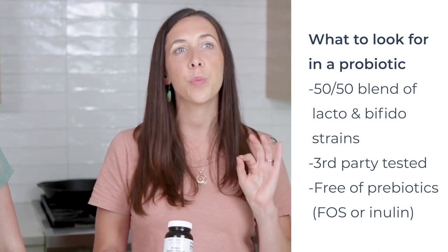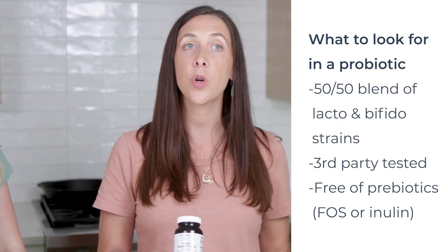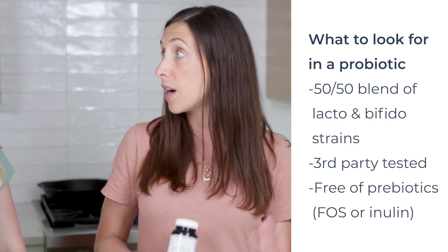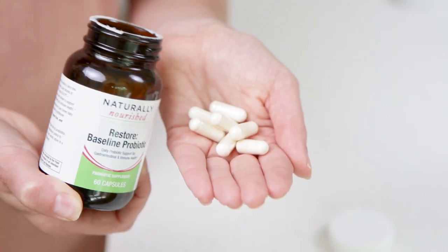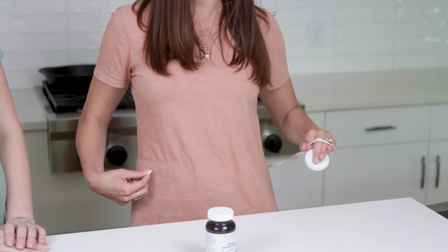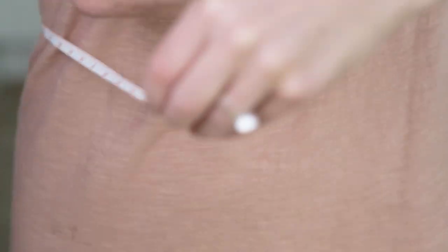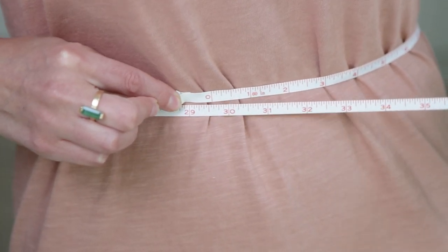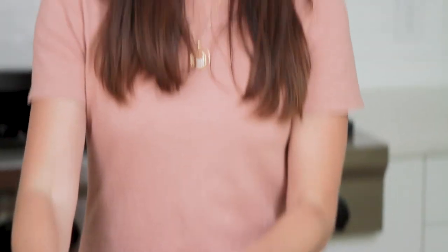You want to make sure the probiotic is free of prebiotics — specifically free of FOS or inulin — because that can create a conflict with the outcomes. So don't just use any probiotic off the shelf; check out the Restore Baseline Probiotic or make sure the formula you're using at home is comparable. You're measuring your waist circumference at rise and at rest, at least centrally at the belly button. If you bloat above or below, you can measure that as a secondary measurement, and we're looking for variance as you work up your probiotic intake.